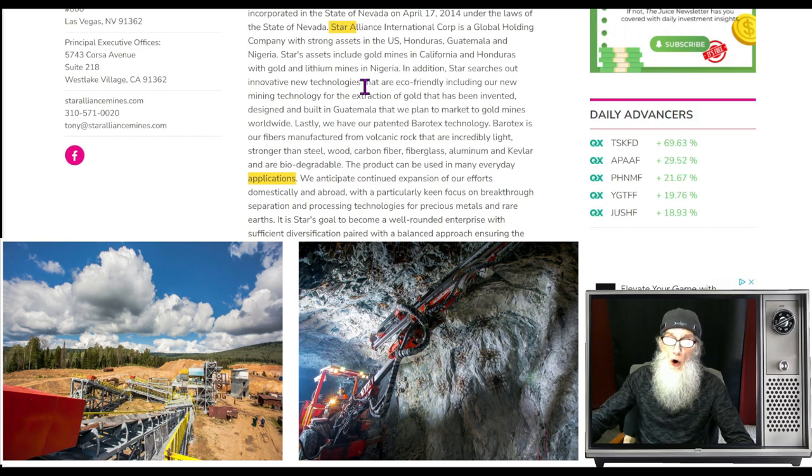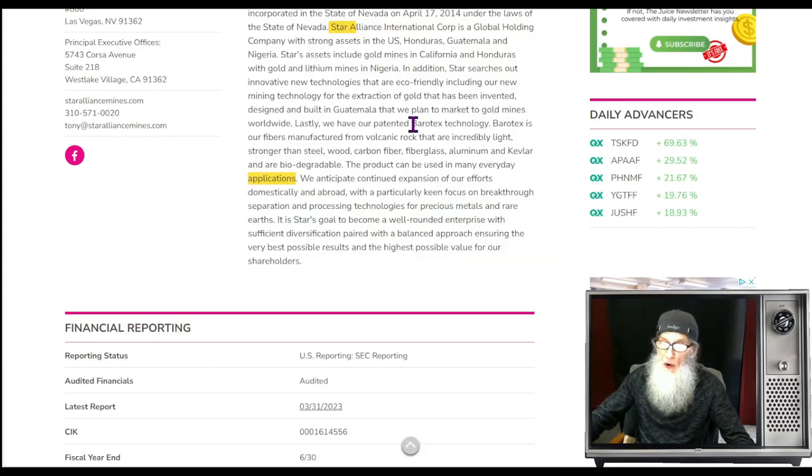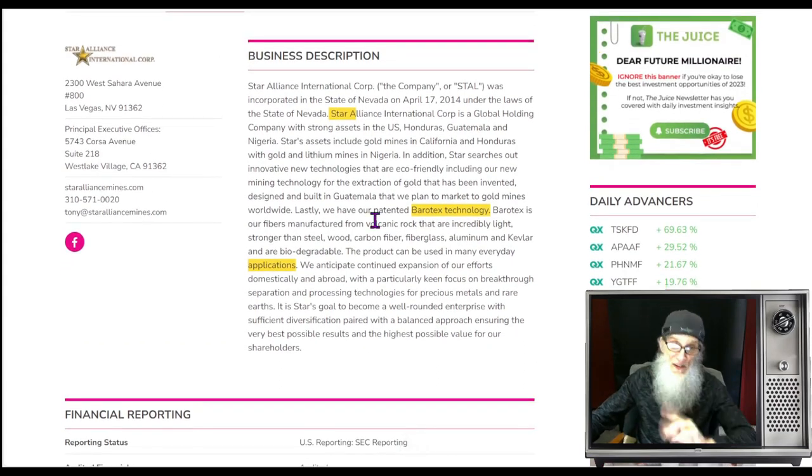What is Star Alliance about? They're a global holdings company with strong assets in the US, Honduras, Guatemala, and Nigeria. Their assets include gold mines in California, Honduras, and gold and lithium mines in Nigeria. They also own an innovative eco-friendly technology called Genesis, already designed and built in Guatemala, which helps extract gold in a much easier way. Third, they have Barotex technology — a fiber made from volcanic rock that is incredibly light, stronger than steel, carbon fiber, fiberglass, aluminum, and even Kevlar — and it's biodegradable.